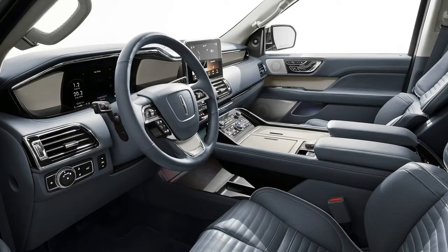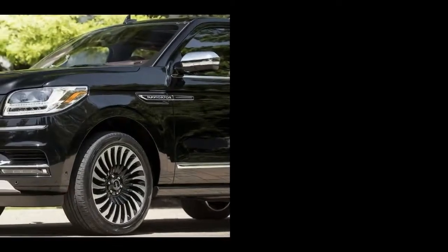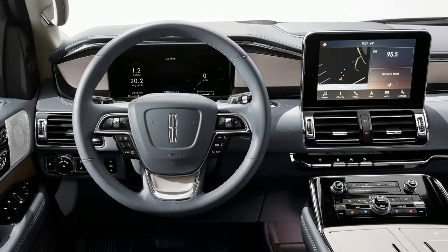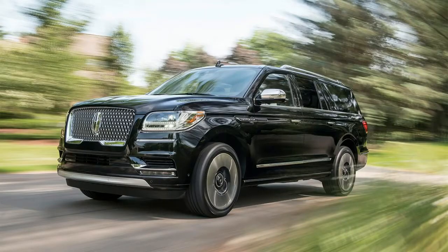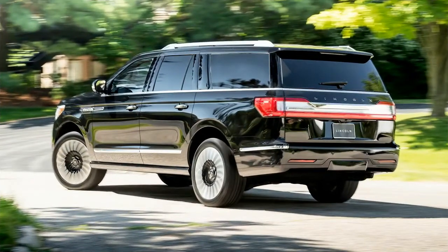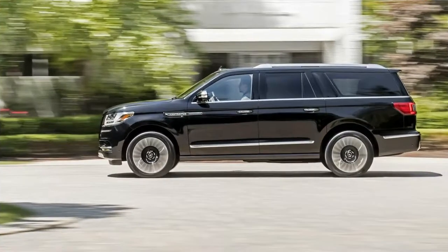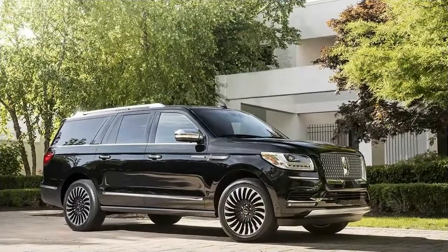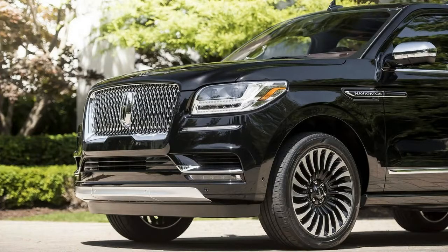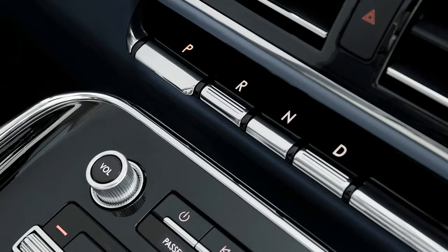A switch to smaller wheels with more sidewall might be anathema in a segment dominated by the Escalade, but it would likely yield a more pleasant ride — or Lincoln could adopt four-corner air suspension like that found in big-wheel Range Rovers. Under the hood, a 3.5-liter turbocharged V6 producing 450 horsepower and 510 pound-feet of torque is paired to a 10-speed automatic — the same setup as the Ford Raptor. A 0-60 time south of 5.5 seconds seems reasonable. Towing capacity is rated at 8,700 pounds, edging the Escalade's 8,300 and the Infiniti QX80's 8,500, while Mercedes, Lexus, and Range Rover competitors are all in the 7,000-pound range.